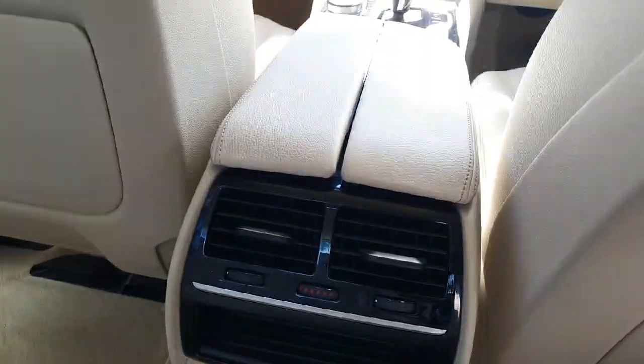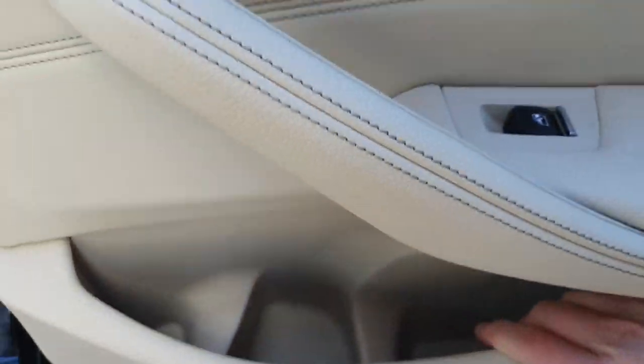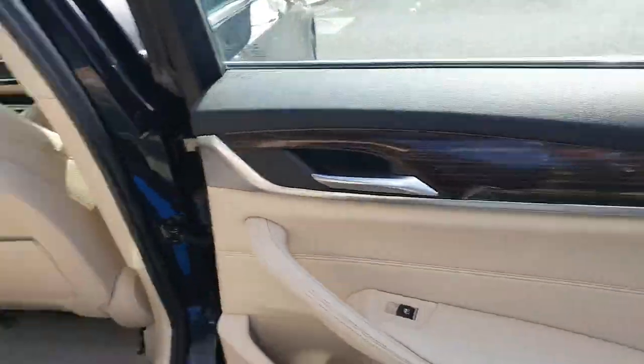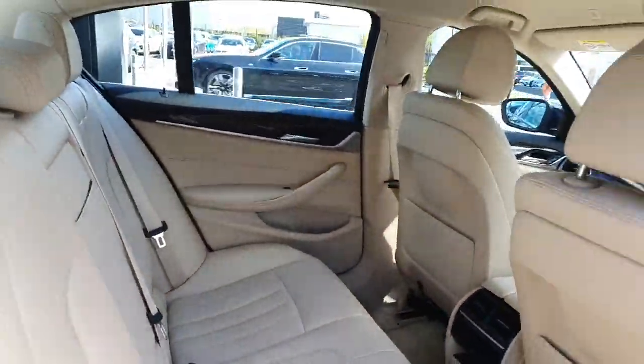Now onto the interior — you can see we do have a cream leather interior with our ISOFIX anchor points. With our rear ventilation system, we have a bit of cubby space on the door backs and in the door bins as well. There's a lovely wooden effect piece of trim that continues onto the other door as well.